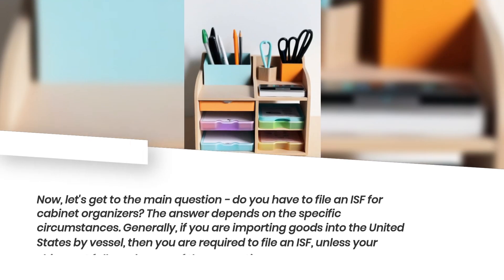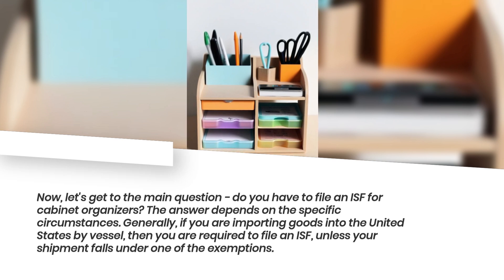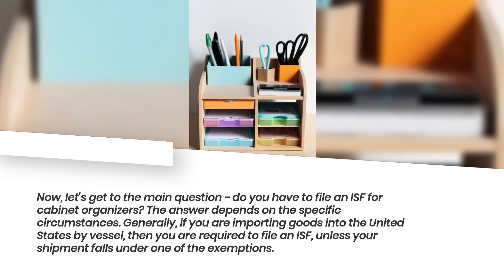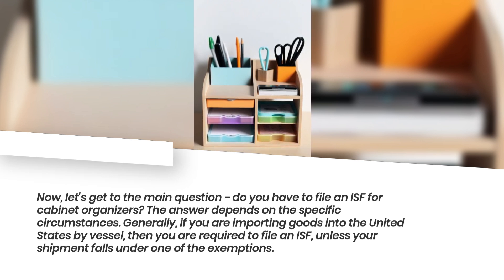Now, let's get to the main question: do you have to file an ISF for cabinet organizers? The answer depends on the specific circumstances. Generally, if you are importing goods into the United States by vessel, then you are required to file an ISF, unless your shipment falls under one of the exemptions.